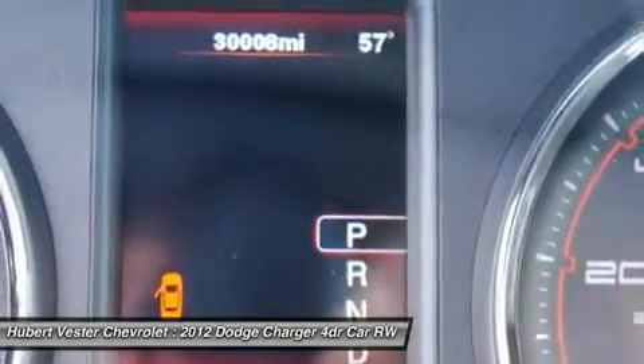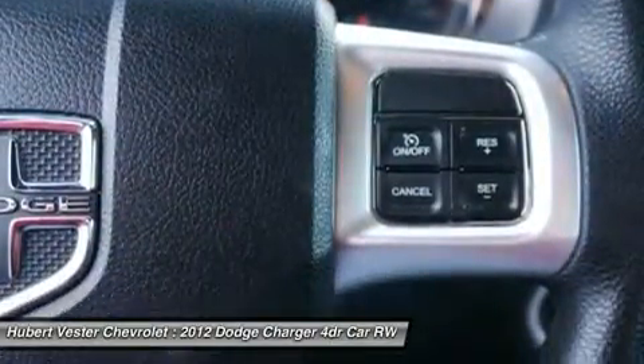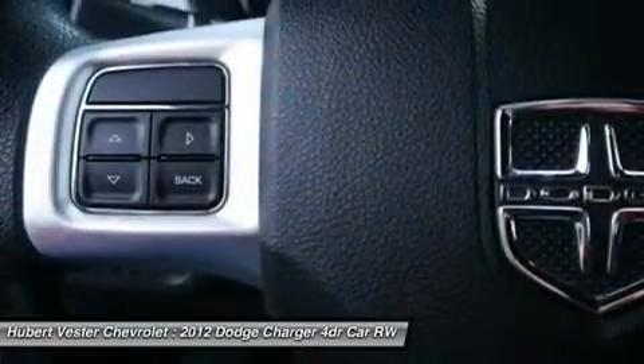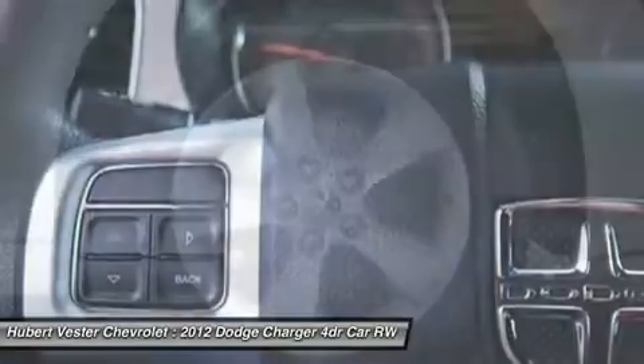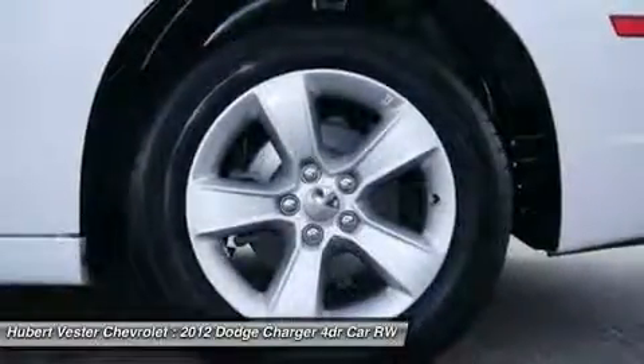Rear window defroster, keyless entry, speed control, speed-sensitive wipers, split folding rear seat, steering wheel mounted audio controls, tachometer, telescoping steering wheel, tilt steering wheel, traction control, trip computer, and variably intermittent wipers.